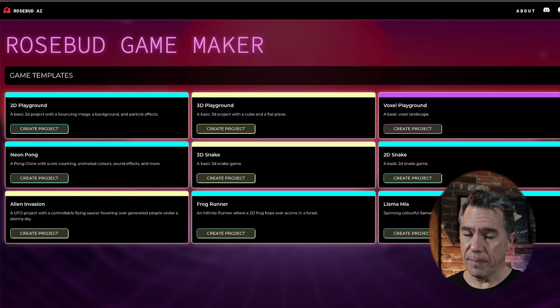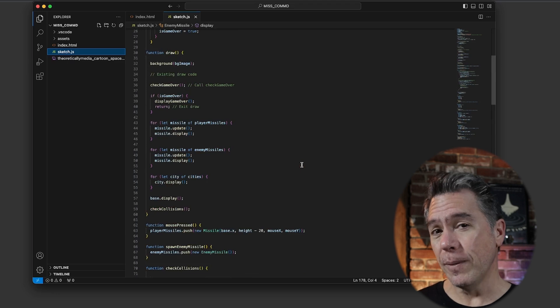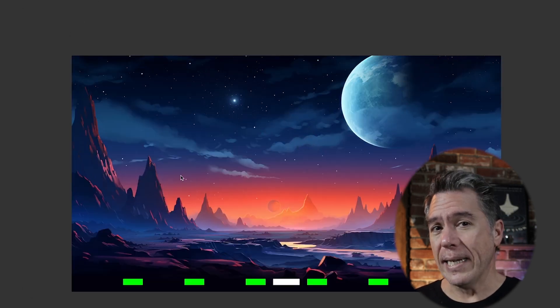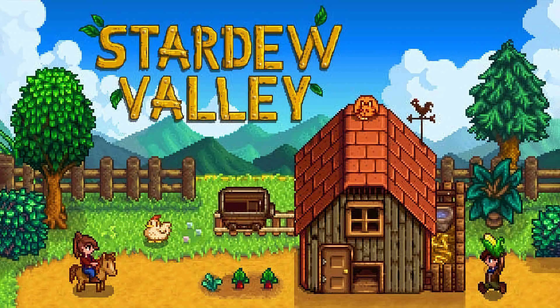I was able to hop into the Game Maker side of Rosebud, and the game templates are a little more on the basic side: Pong, Snake, Alien Invasion, Frog Runner, and a 3D and 2D playground. I don't have access yet and haven't seen things built with it — and just to be clear, I don't have a problem with those games. In my last video I showcased building a missile command clone with ChatGPT even though I have no idea about programming. So while Rosebud may be saying 'design epic quests with an AI-powered RPG creator,' I'm thinking maybe more Stardew Valley. The link to join the Rosebud waitlist is down below.